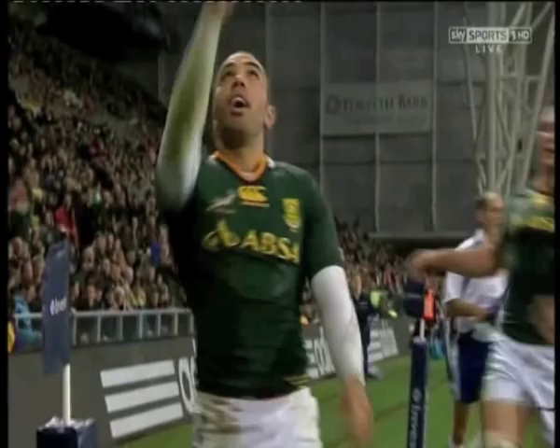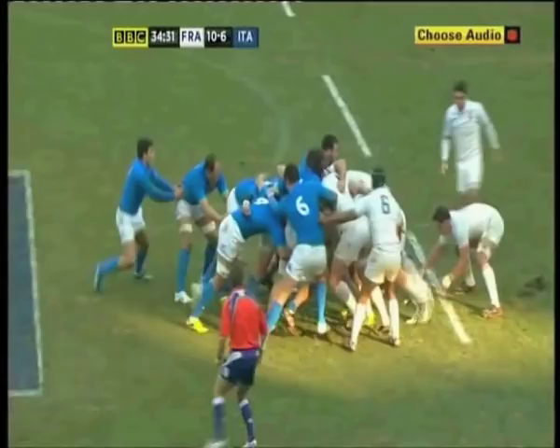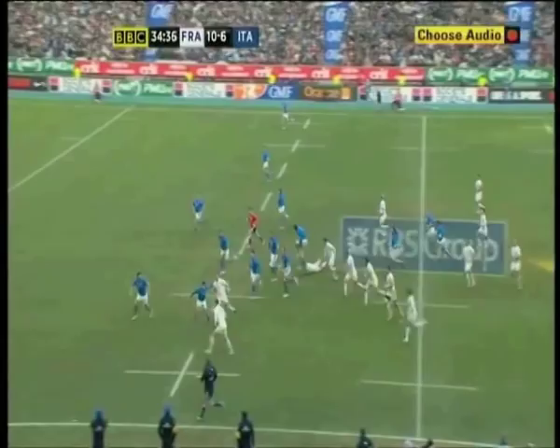France get a good drive on. They lost the lineout but now they've won the scrum. Good footwork by Picamoles, Marty — good hands, good strength, good feet, good sidestep. Fine try!